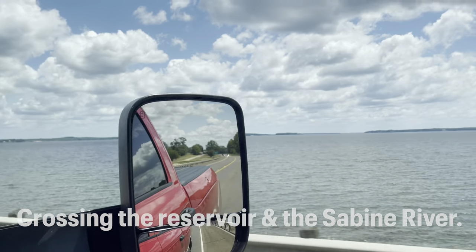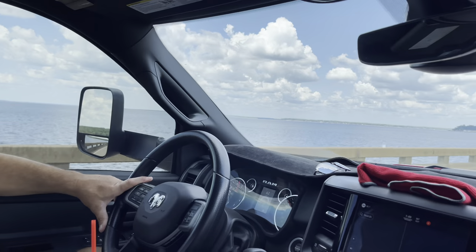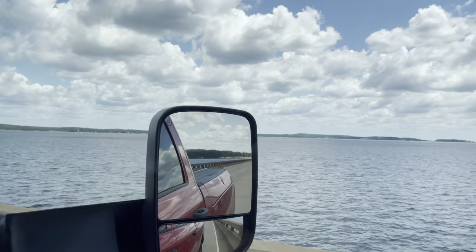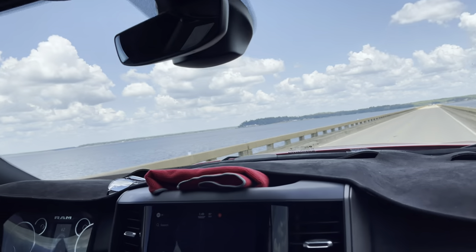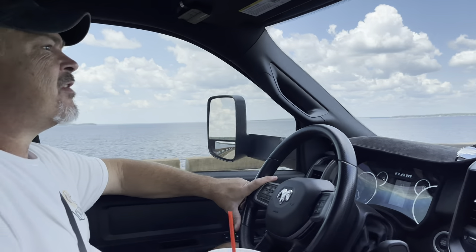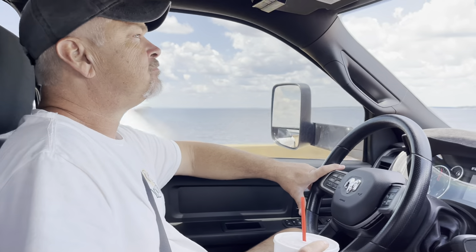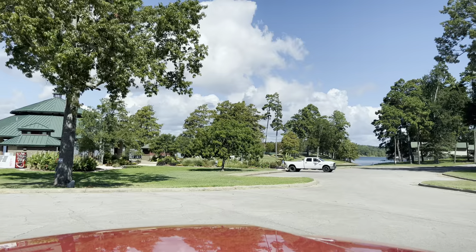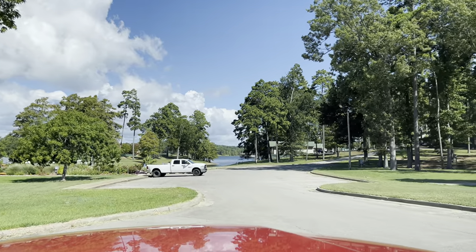185,000 acres - Toledo Bend. That's lots of fish. More shoreline than the entire state of California. The average depth is 25 feet. The deepest part is 120 feet. There are wider parts in Toledo Bend, but it's impressive just in itself. That just tells you how big it is.